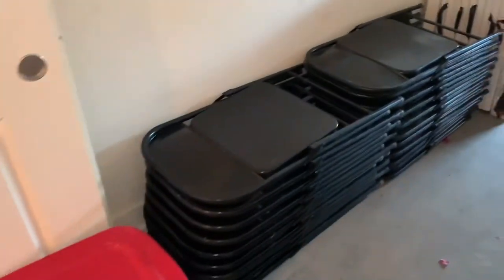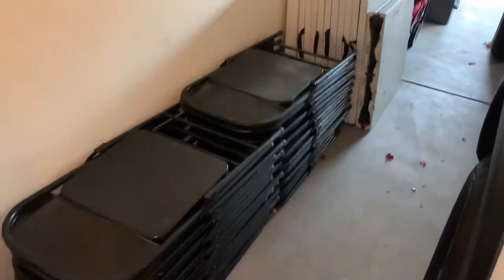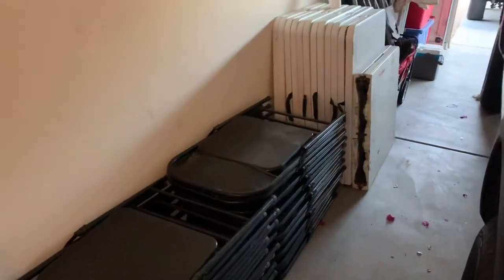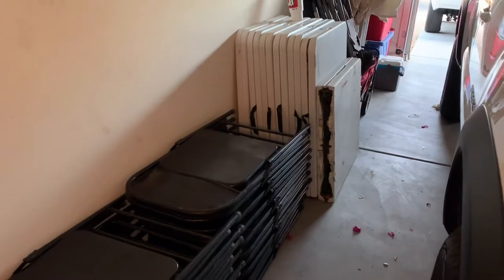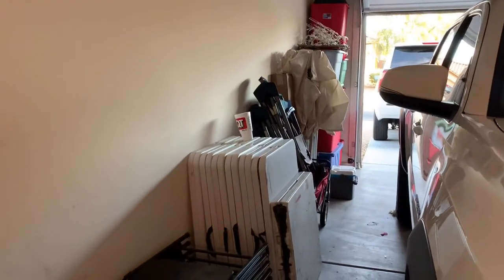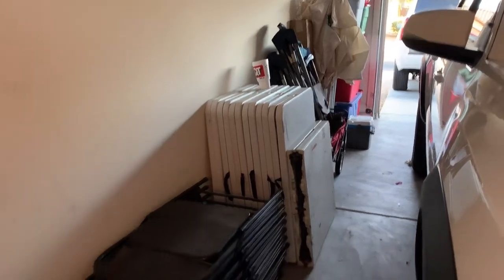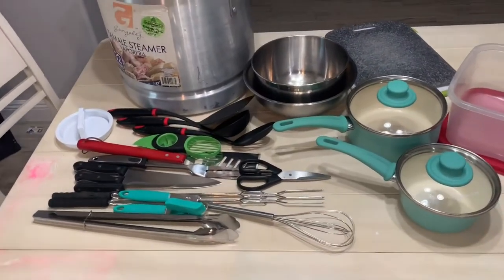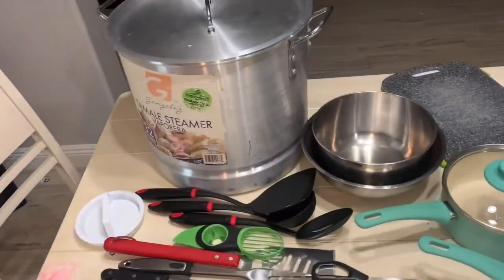We have coolers — the darker blue one is my brother-in-law's, but we have the bigger one and a small one. We're also taking chairs — not all of them, just a few. We'll load everything up tomorrow. We're also taking tables and a canopy. That covers camp gear.